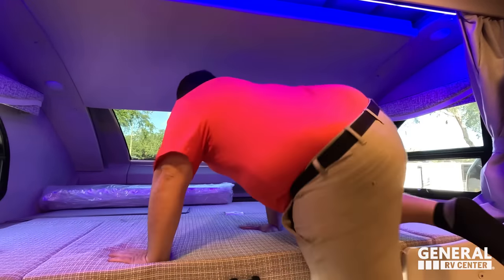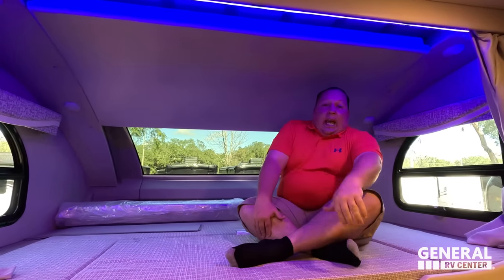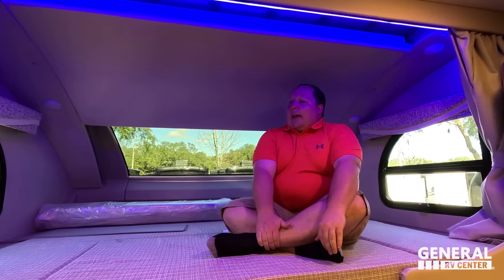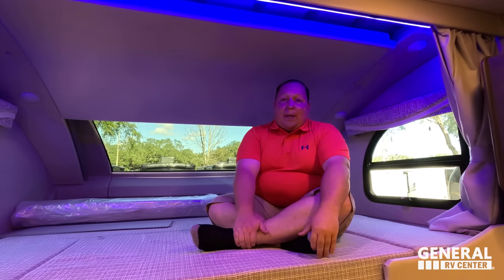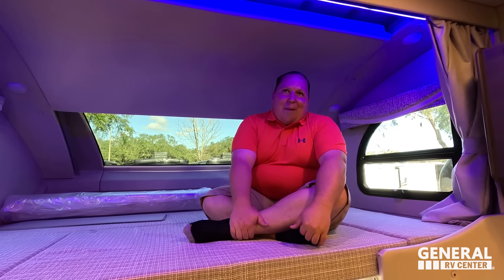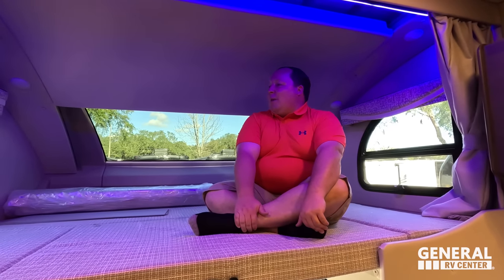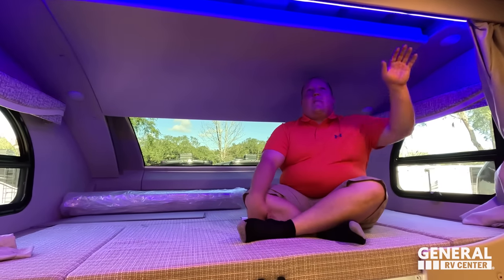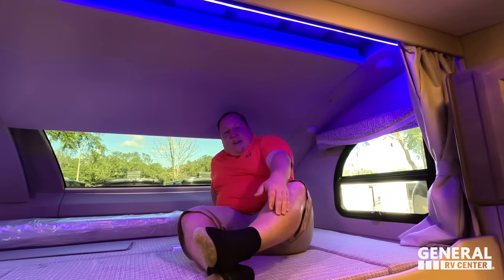We have a very nice bunk over the cab rated to 800 pounds. I love that front windshield — three loves for it! What's great about this bunk is that you can actually sit up in it. It's a good setup — if you needed a separate sleeping space, you'd come up here. Very roomy.